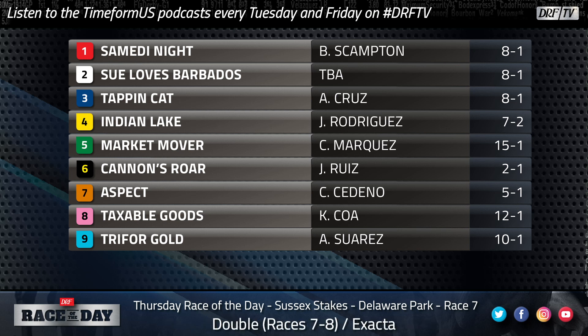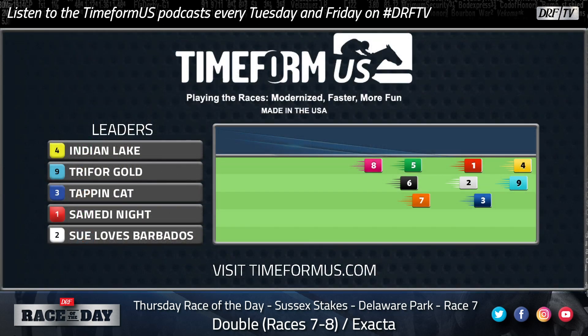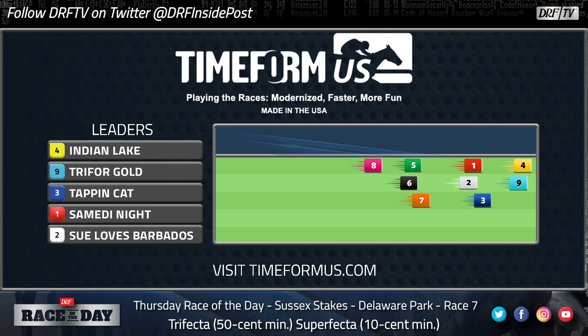Let's take a look at the Timeform U.S. pace projector. Maybe that works against Cannon's Roar a little bit — he's not what you'd consider a plotter, but I think he can get a perfectly good trip whether they go fast or slow up front. Timeform U.S. doesn't give an advantage to either front runners or closers. They have the No. 4 Indian Lake up there as part of the pace, and I can see that happening.